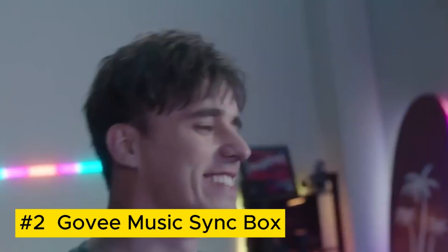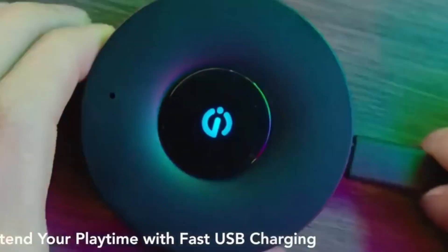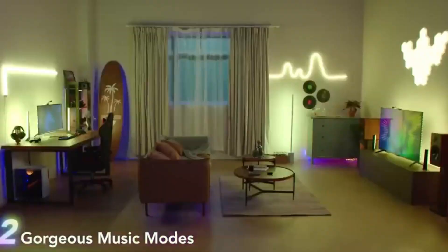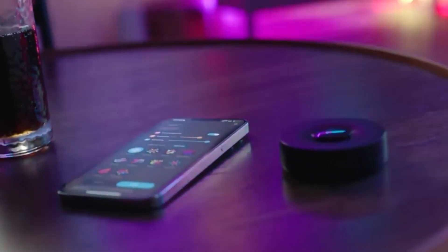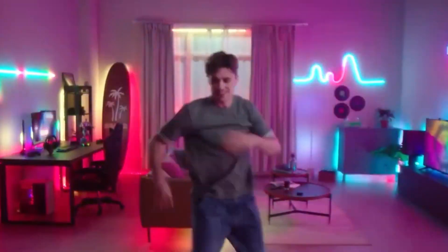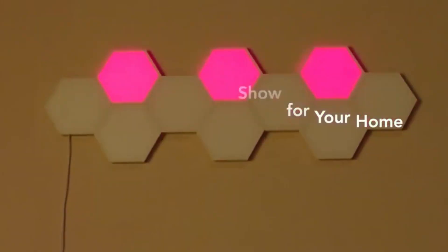The Govi Music Sync Box transforms any space into a vibrant audio-visual experience. Syncing with your music, this device seamlessly integrates dynamic LED lighting that dances to the rhythm and beats. Compatible with various smart devices, it creates a personalized light show, enhancing your entertainment and immersing you in a symphony of color and sound.